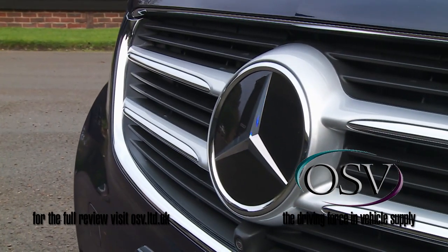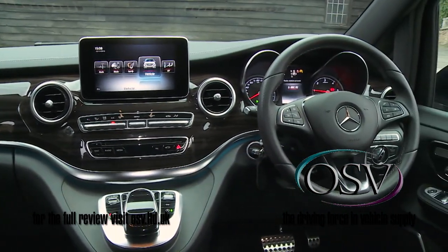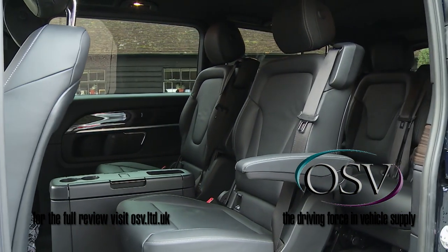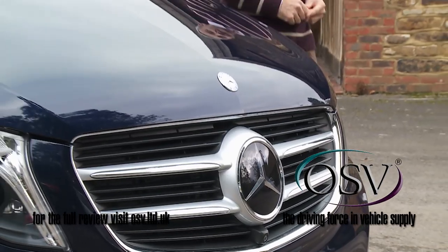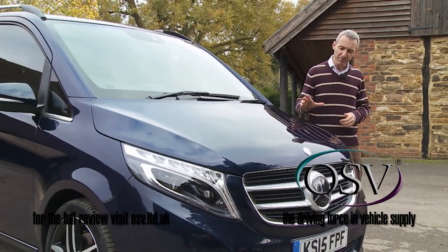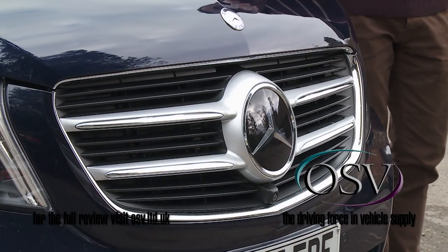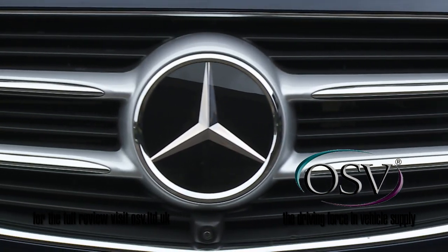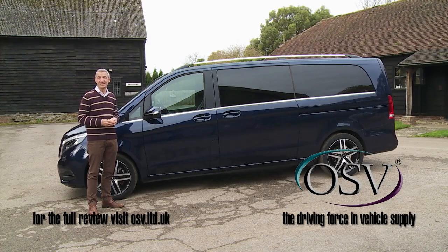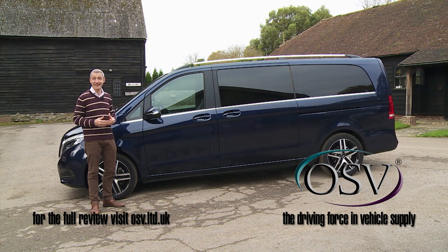Can this V-Class really be the Mercedes amongst MPVs rather than a minibus version of the brand's Vito van with a bit of extra chrome trim? Well, you certainly feel more inclined to believe that this time around, the designers having made more of an effort than ever before to differentiate this model from its commercial stablemate. The main changes are at the front, where a sculptured V-shaped bonnet merges smoothly into the chrome frame of the upright radiator grille with its three-dimensional centrally positioned three-pointed star. Mercedes tells V-Class customers that space is the true definition of luxury.